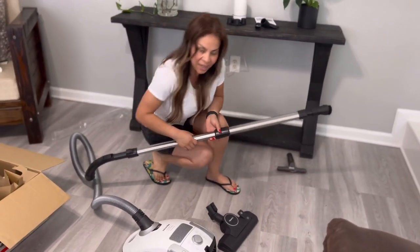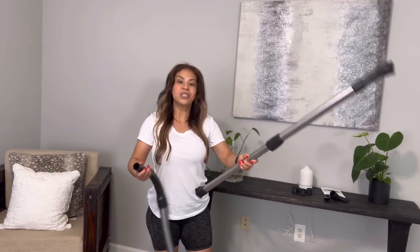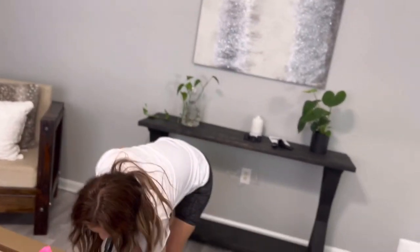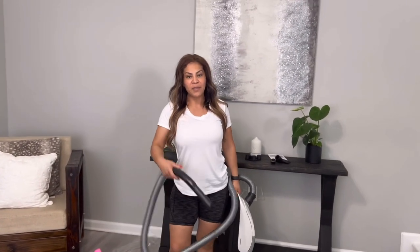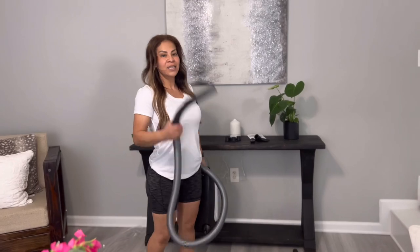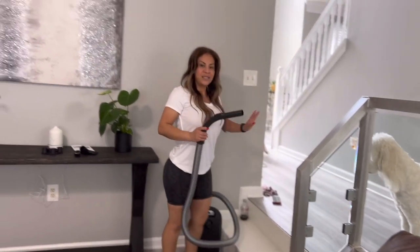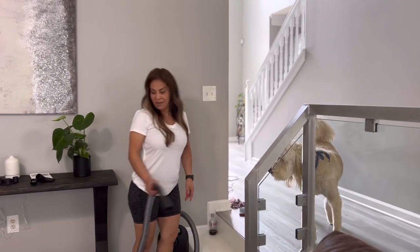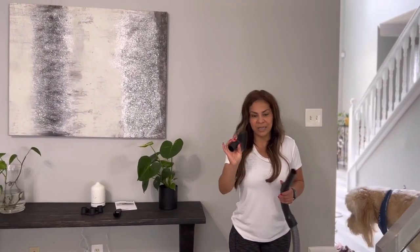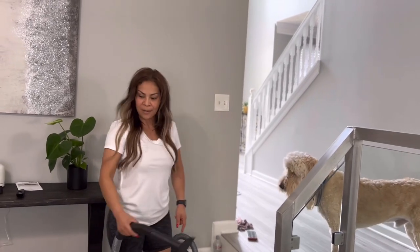Por eso me gustó mucho, porque de aquí se agarra también. Si ustedes no quieren usar esto, lo que hacen cuando van a aspirar los escalones es que la cargan. Por eso se llama Canister — la cargan, la llevan al escalón, le ponen la herramienta y miren, no la tienen que andar cargando, ahí se queda, y ustedes pueden ir aspirando. No tienen que llevar todo el palo, ya nada más le ponen la herramienta que vayan a ocupar. Por ejemplo, si ustedes tienen perros, mascotas, gatos, le ponen este y de volada. No tienen que andar cargando porque se para ahí solita. Y también tiene sus rueditas para traerla por el piso o la alfombra.